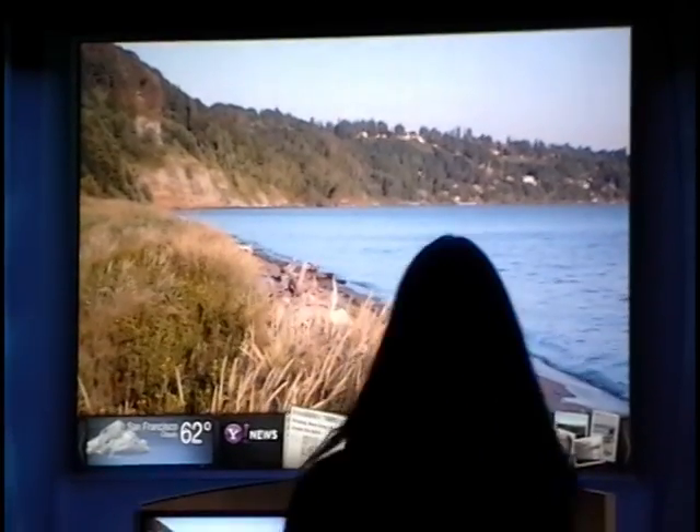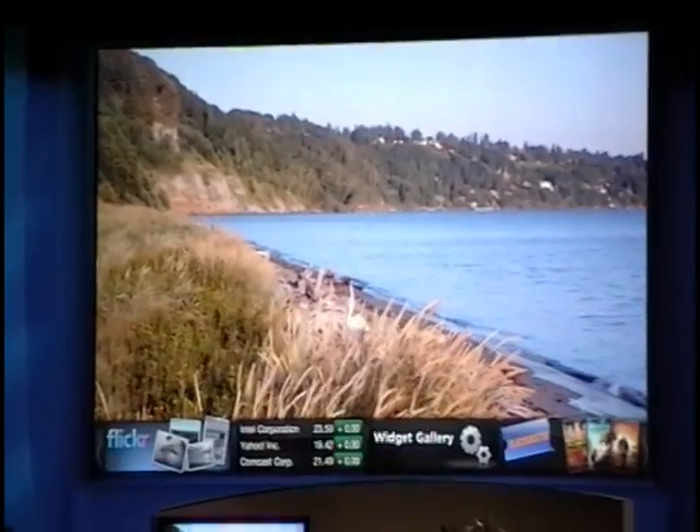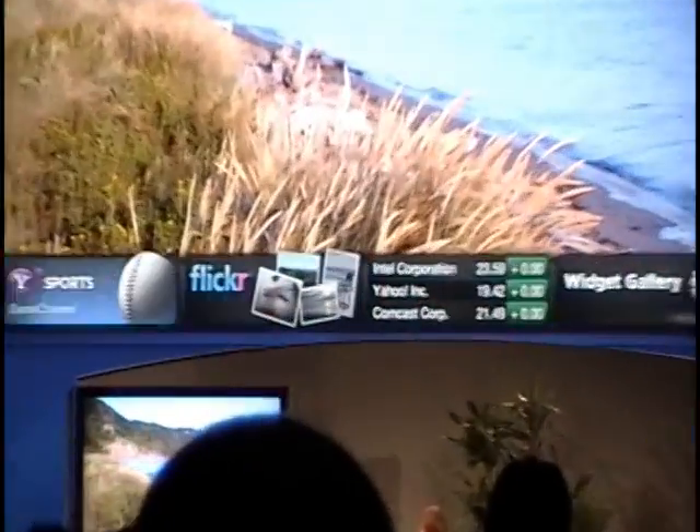And I pull up something that we call the TV widget dock. What this is, is a very simple way to access all the Internet services that I know and love very quickly, with just a couple of quick clicks of the remote control.